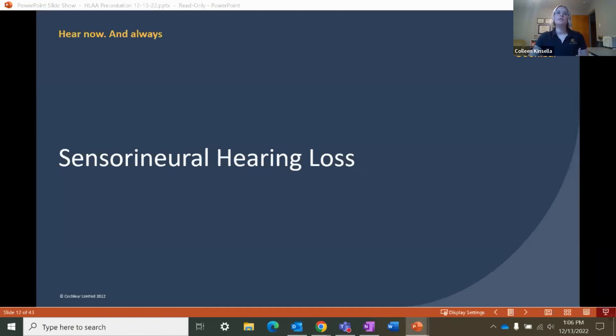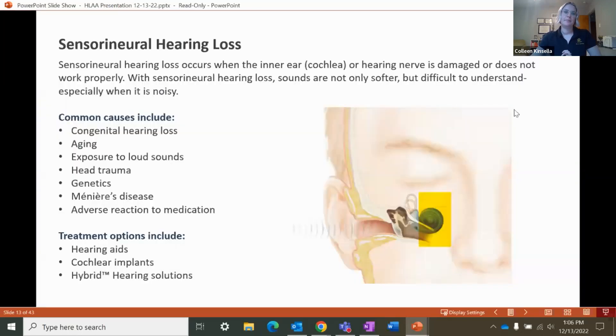Along with degrees of hearing loss, we also have different types of hearing loss. Today we're going to focus on sensorineural hearing loss, which occurs when the cochlea is damaged. Sounds not only seem softer or more muffled, but they're also more difficult to understand, especially in environments with a lot of background noise. Common causes include congenital hearing loss, aging, exposure to loud sounds, head trauma, genetics, Meniere's disease, or adverse reaction to medication. Treatment options include hearing aids, cochlear implants, and hybrid hearing solutions, which combine a cochlear implant and a hearing aid in one device.